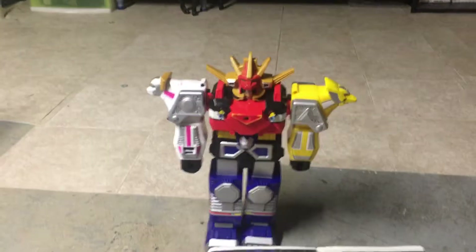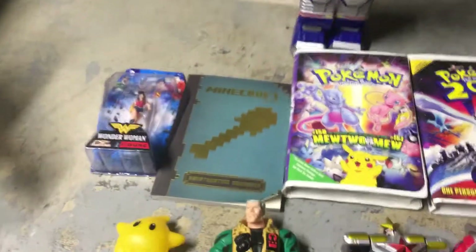Alright everybody, we got the last deal of the weekend for you. Paid $1.25 for all these items.